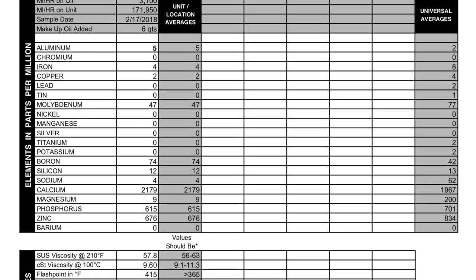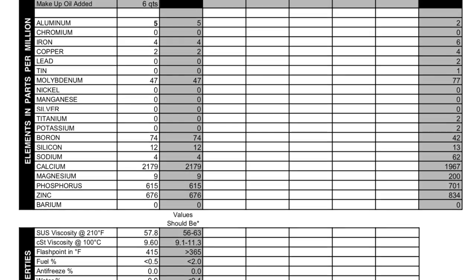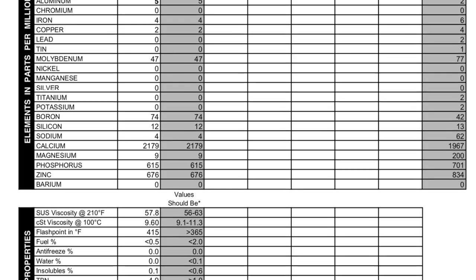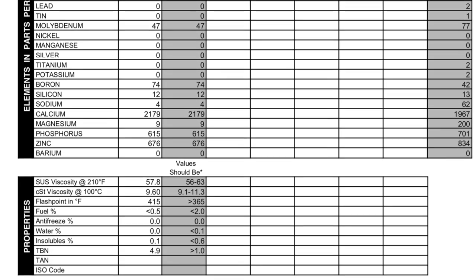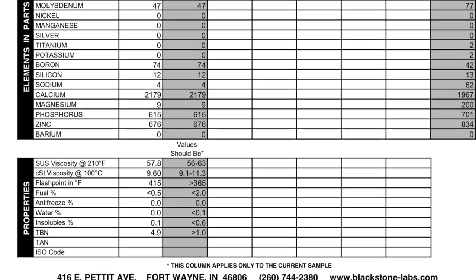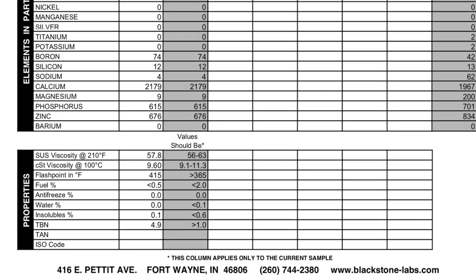Scrolling down the report, it shows all the different levels of metals found in the oil, then it discusses the viscosity numbers, flash point in Fahrenheit, the percentage of fuel in the oil, percentage of antifreeze, percentage of water, percentage of insolubles, and then it gives you that TBN number.